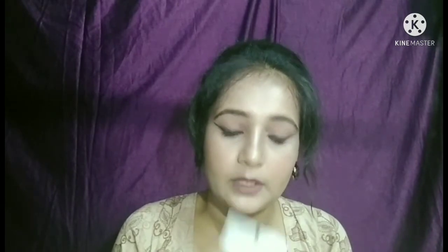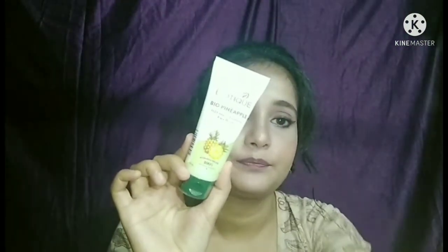Then I have the Biotique Oil Control Foaming Face Wash with pineapple. This is also 50 ml and the price is 65 rupees. Then I have the Biotique Honey Gel Foaming Face Wash — the price and quantity are the same.